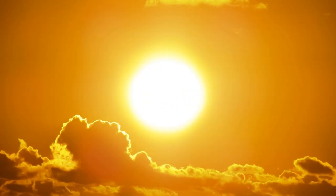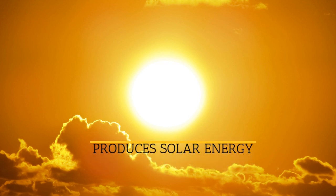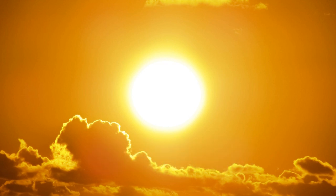Solar energy is another growing clean energy solution. Solar energy works by absorbing sunlight and generating electricity. Solar energy is an abundant energy source because we will have it as long as the sun is still shining.